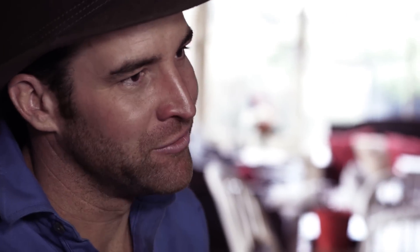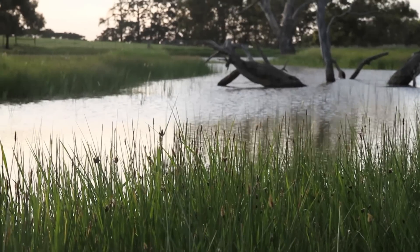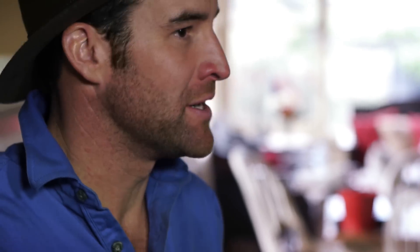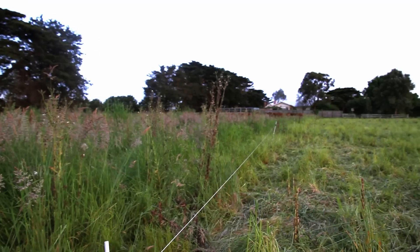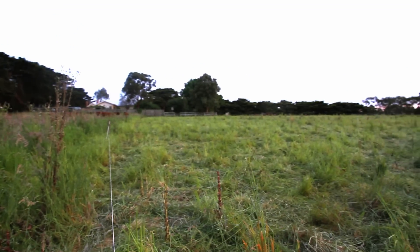We're 100% focused on trapping every bit of rain that falls on our property in our soil. We want to create soil that has deep humus, that has organic matter, and then it's a sponge. The grass that's trampled and laying on the soil surface is protecting it from the sun and feeding the soil biology.